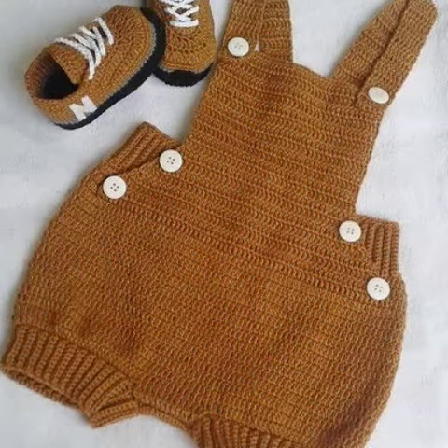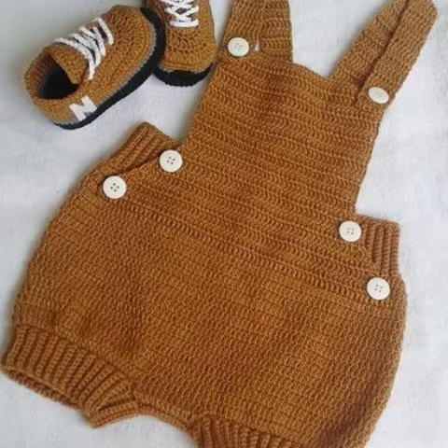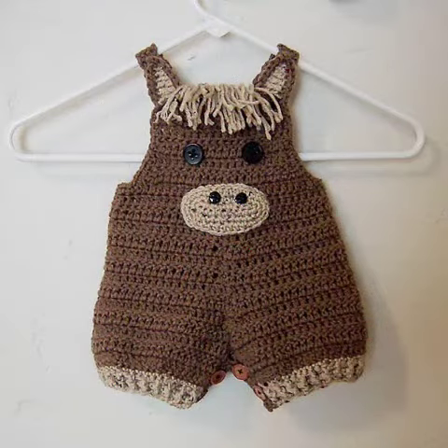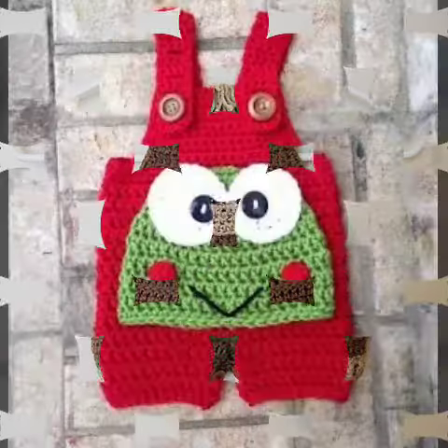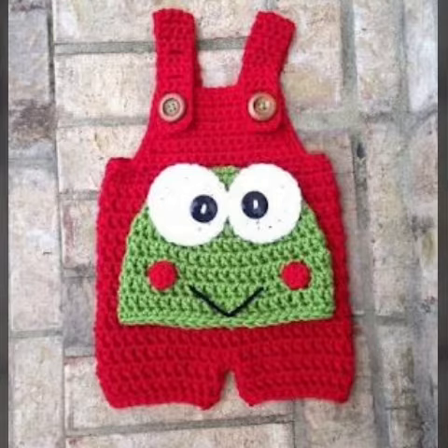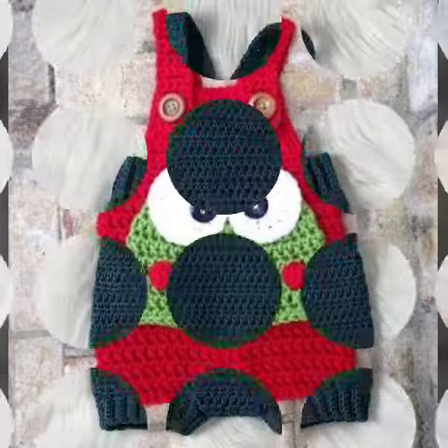If you also love my ideas and my project patterns and my channel, please watch this video till the end, give me feedback in the comment section, like this video, share this video, and enjoy these beautiful amazing designs and ideas of crochet rompers and jumpers with your friends, family members, and relatives.